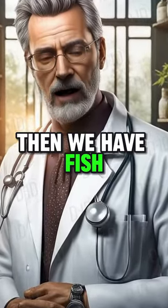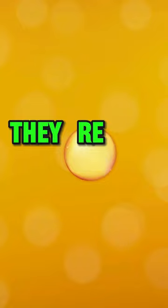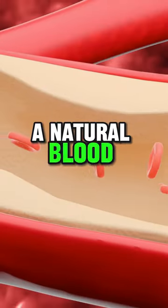Then we have fish, specifically fatty ones like salmon and mackerel. They're rich in omega-3 fatty acids, a natural blood thinner.